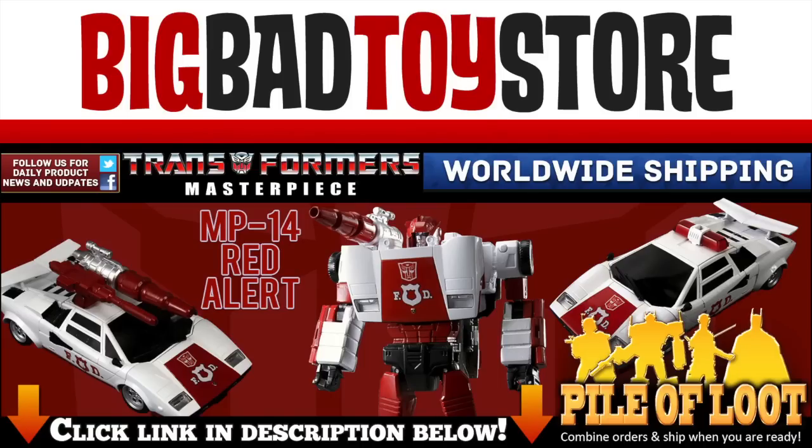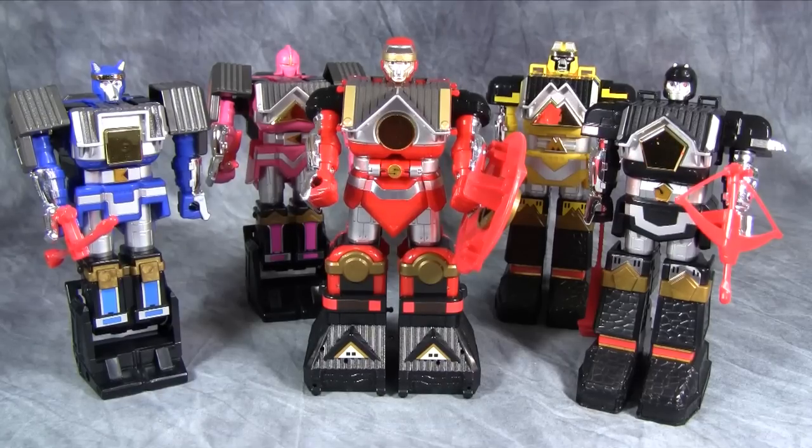Find this and other great figures at BigBadToyStore.com. Today we are taking a look at the Mighty Morphin Power Rangers Shogun Megazord.